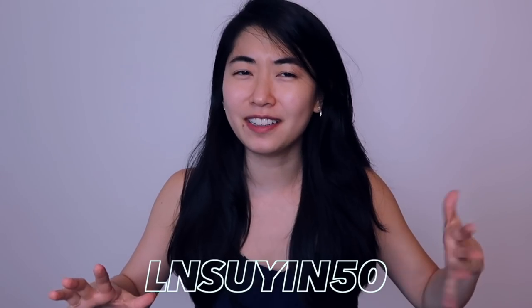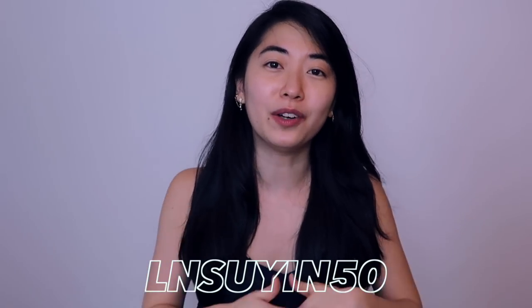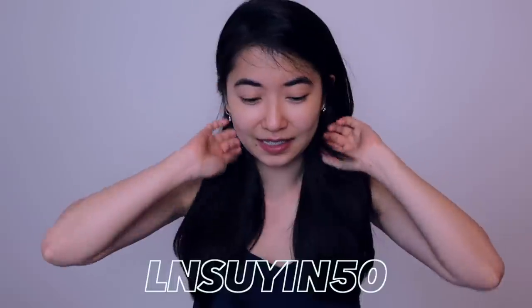And the promo code is right here — it's lnswein50 if I'm not mistaken. I will link it down below if I've gotten that wrong.